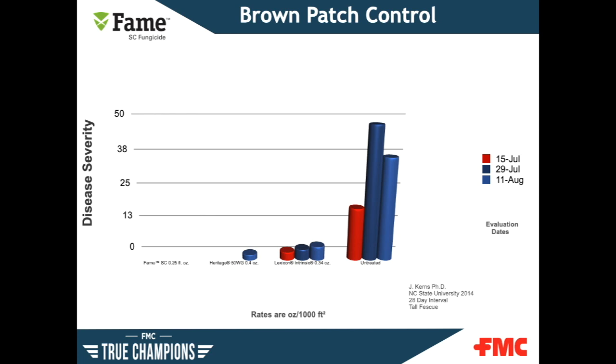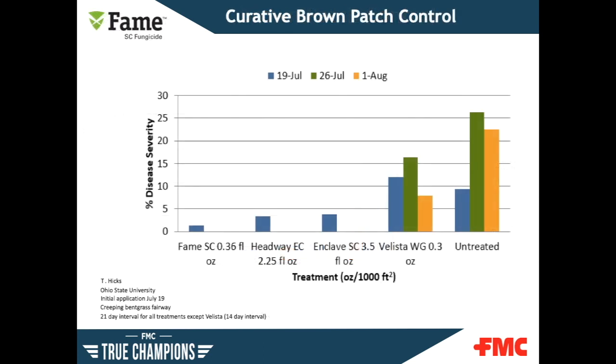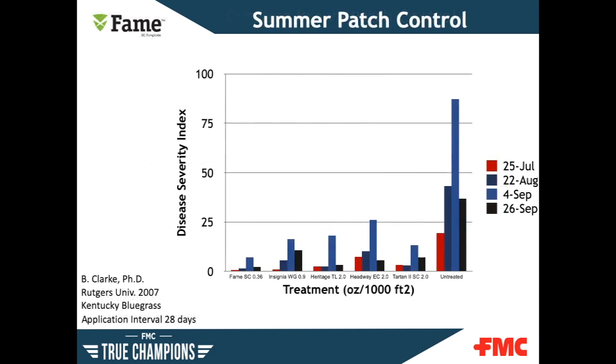Let's take a look at some data. Here you see the brown patch trial performed by Dr. Kearns of NC State at a 28-day interval on tall fescue. Notice how FAME outperforms the competition with no breakthrough. In a curative brown patch trial on creeping bentgrass, FAME performed very well at a 21-day interval. In a summer patch trial performed at Rutgers University on Kentucky bluegrass, note the performance of FAME's ability to control summer patch over an interval of 28 days.